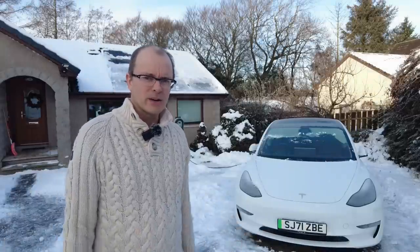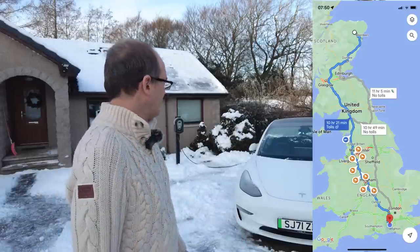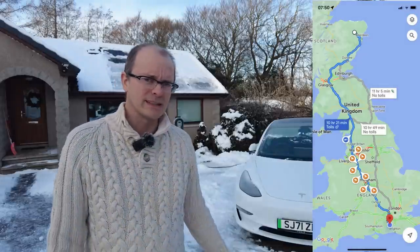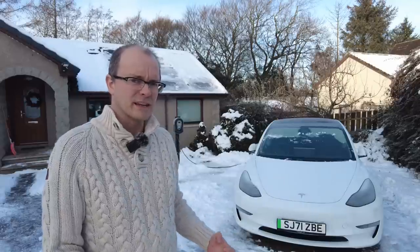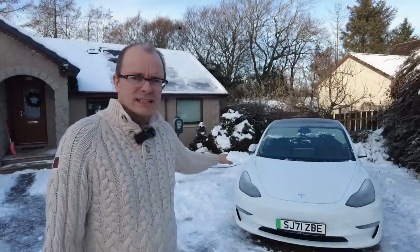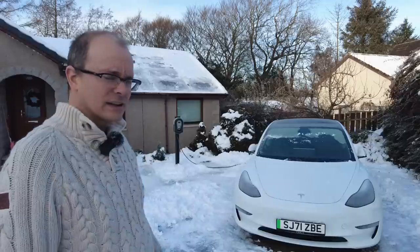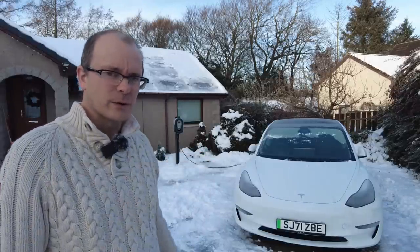It's the day before I'm embarking on a 600-mile journey down to the south of England. It's the middle of the day on Friday and it's minus six degrees. Overnight the temperature dropped to minus ten, and the day before we had snow which gradually became wetter and slightly melted. I cleared my car yesterday before it refroze, so now we've got the challenge of getting into the car. Let's have a look and see what challenges we face before setting off tomorrow.